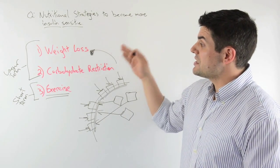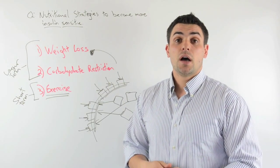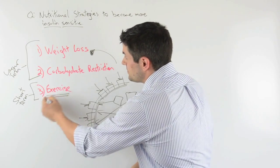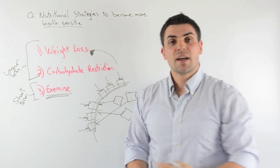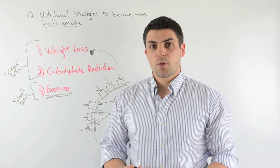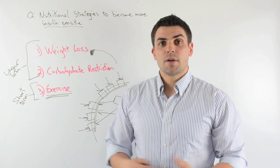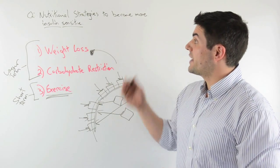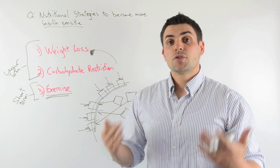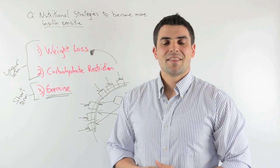So those are the three big and key ways to have the biggest impact on getting you more insulin sensitive. I know exercise isn't really a nutritional strategy, but we're really looking at optimizing the whole system, and it's so important that we had to include it. That's going to wrap it up for this video looking at nutritional strategies to help you become more insulin sensitive. I'm Dr. Mike Grussell — make sure you subscribe to the YouTube channel and visit my blog at MikeGrussell.com. Thanks a lot and have a great day, we'll see you next week.